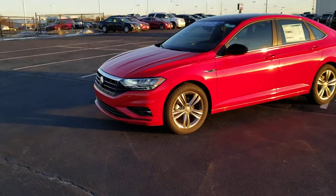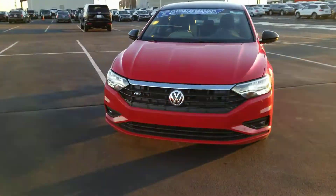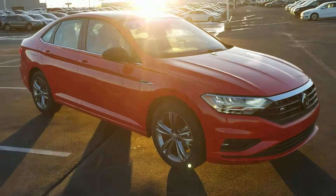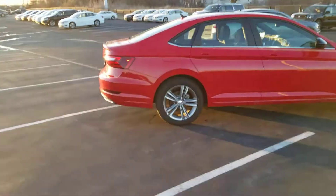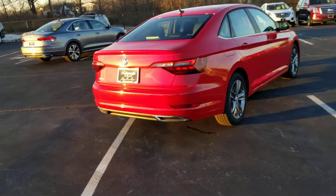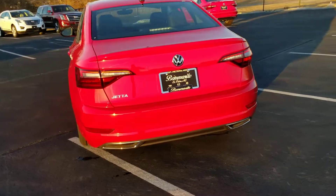It features LED headlights, LED running lights, fog lights, a blacked out grill with the R-Line badge right there in the grill, 17 inch Trenton alloy wheels, a panoramic sunroof, keyless entry on two doors, push button start, black headliner, chrome faux exhaust tips on the back, and LED tail lights.